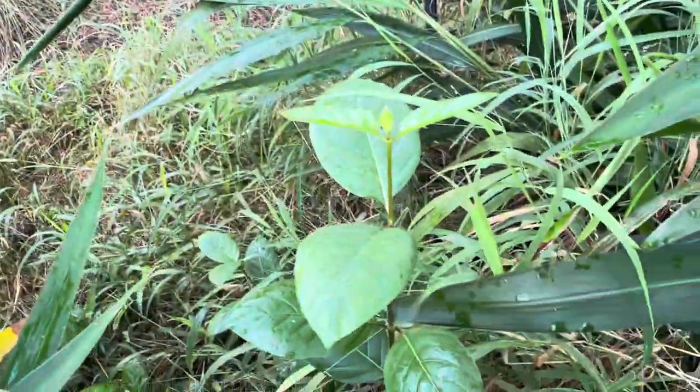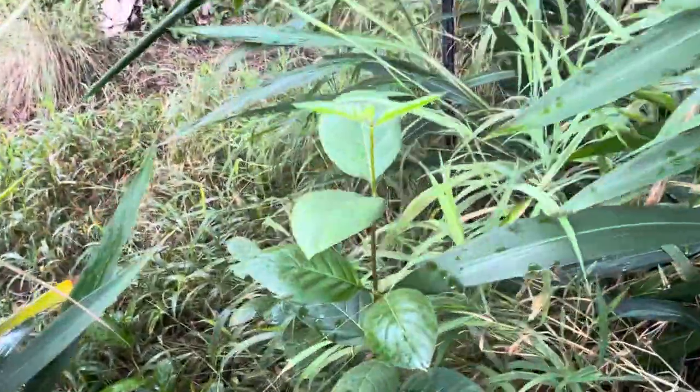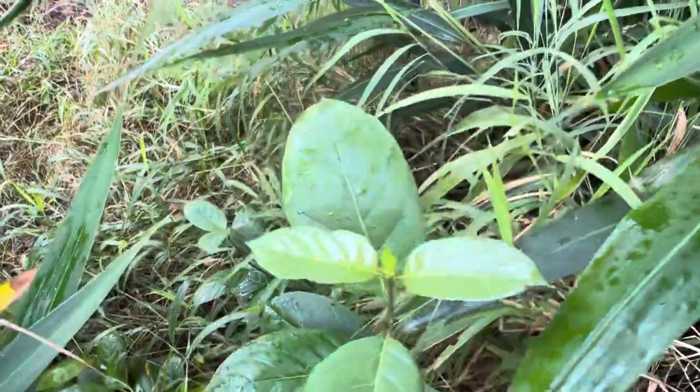This is the Nauclea latifolia growing in full shade — look at how nice that looks. I always talk about this because it's the African peach.